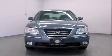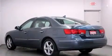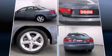Hyundai infused the interior with top-shelf amenities such as leather upholstery, delay-off headlights, adjustable headrests in all seating positions, heated seats, and cruise control.